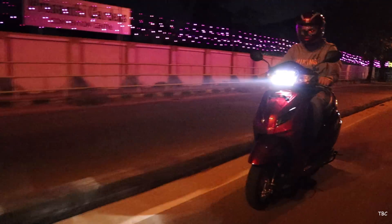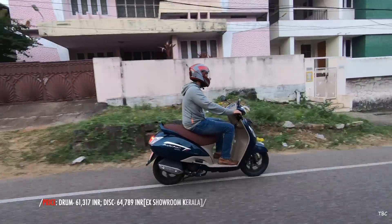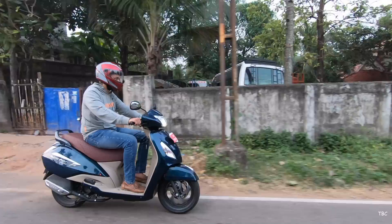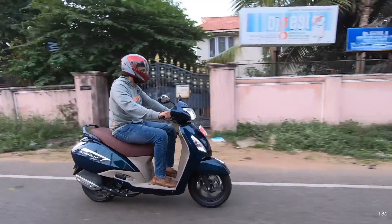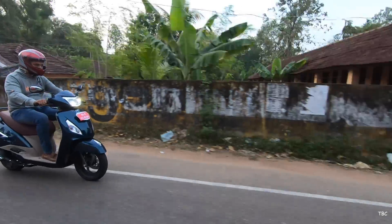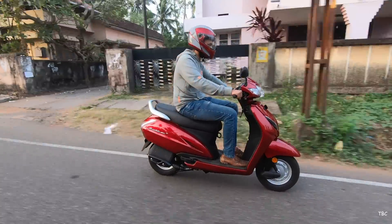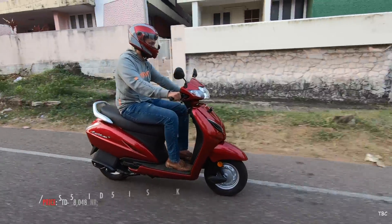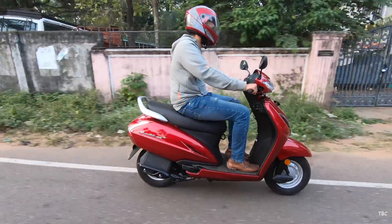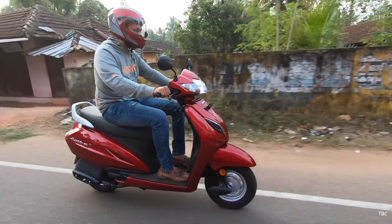Now to the fourth factor: price. The Jupiter Grandi edition has two variants — the drum brake variant is priced at approximately ₹61,317 ex-showroom and the disc brake variant is approximately ₹64,789 ex-showroom. For the Activa, there are also two variants: the standard variant is approximately ₹58,048 ex-showroom and the deluxe variant is approximately ₹59,913 ex-showroom.